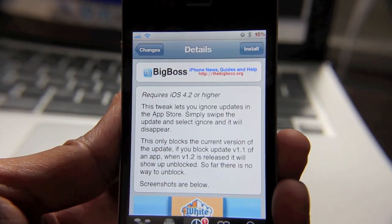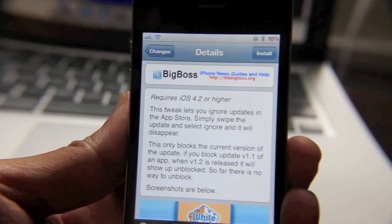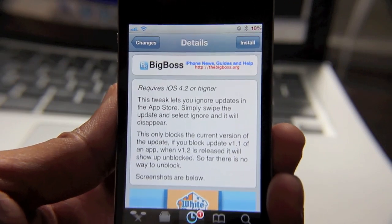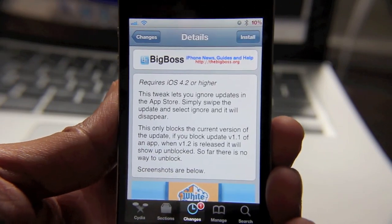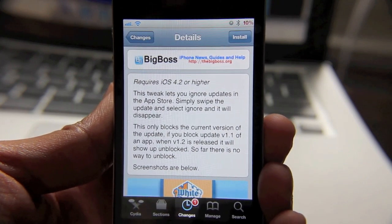Basically what it does is allows you to go in and swipe an update and simply ignore it. The good thing about this though is that it only blocks the current update, so if there's another update pushed out and you decide you'd better go ahead and update, you can go in and grab that update.